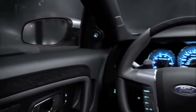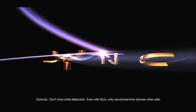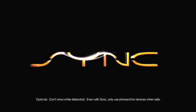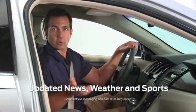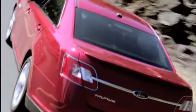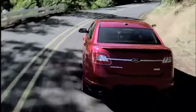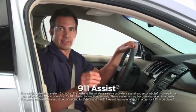Taurus has more optional features like BLIS, the blind spot information system with cross-traffic alert, and the latest version of Sync, the in-car communication system that's voice-activated and gives you hands-free communication, turn-by-turn directions, audible text messaging, and updated news, weather, and sports. Sync also has vehicle health reports, where your car emails or calls you if there's a problem, and 911 assist, which calls the 911 operator directly in case of an accident.